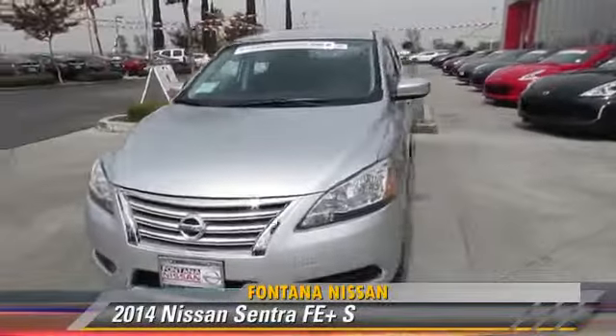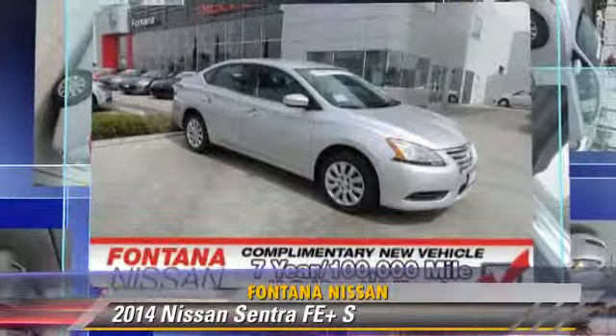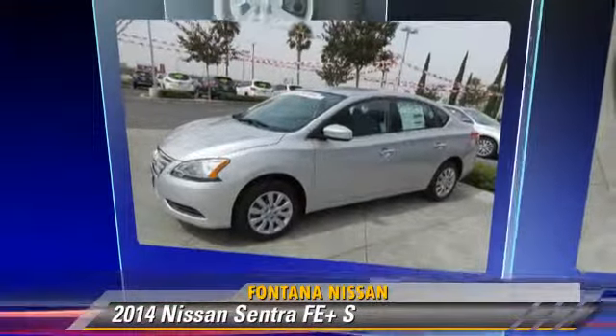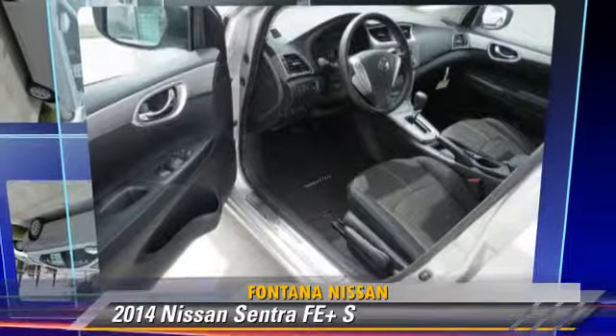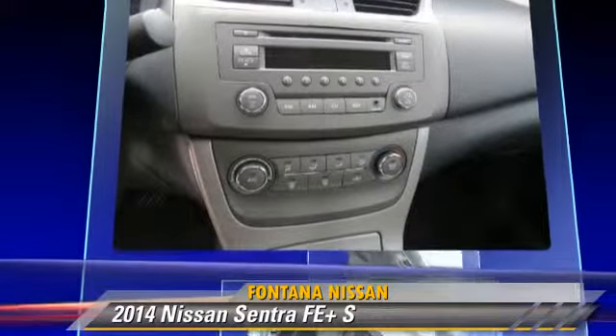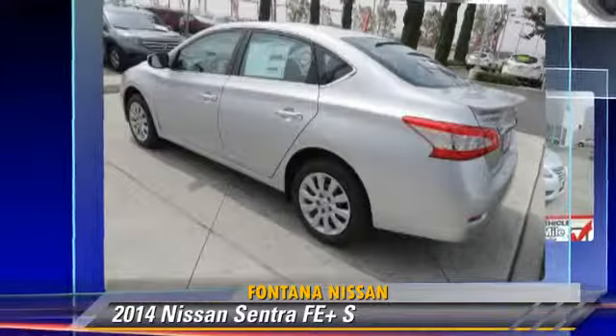The 2014 Nissan Sentra, powered by a 1.8-liter four-cylinder engine, this vehicle is well equipped. This Nissan features front-wheel drive, keyless entry, and tilt-wheel. Safety features include side airbags, traction control, and ABS.